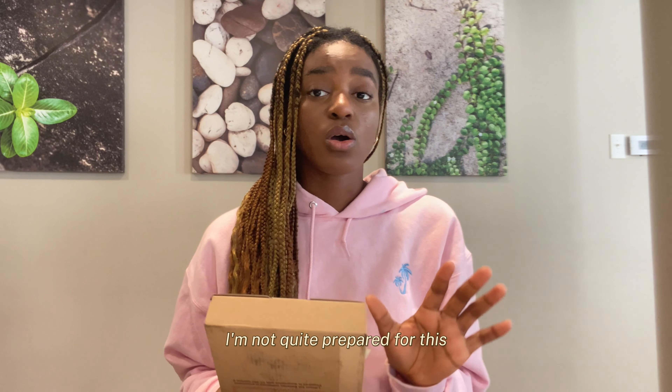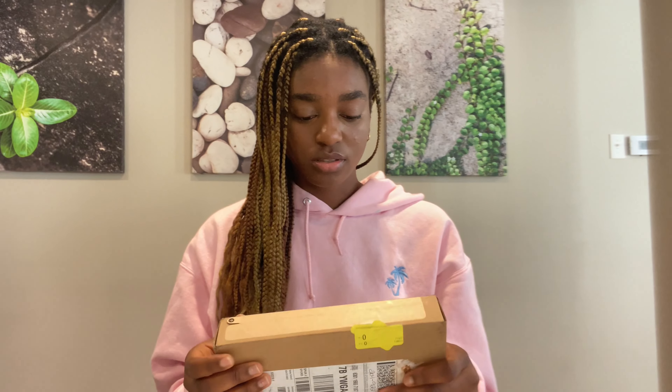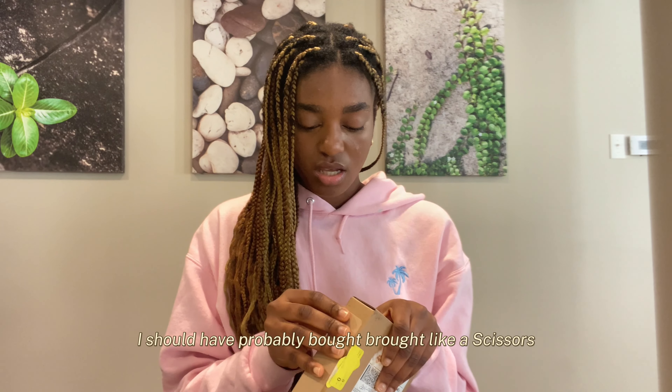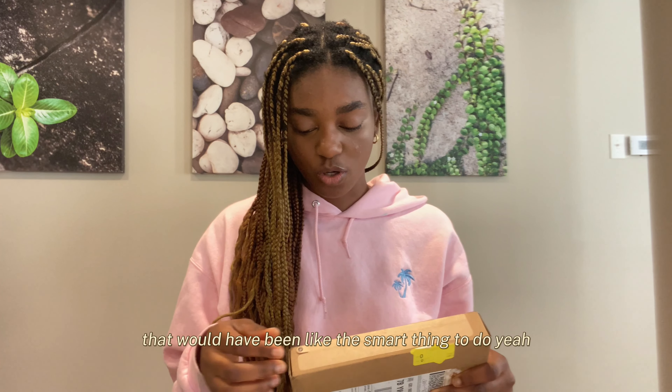I literally just woke up, so I'm not quite prepared for this, okay? I should have probably brought like scissors or a knife — you know, that would have been the smart thing to do.